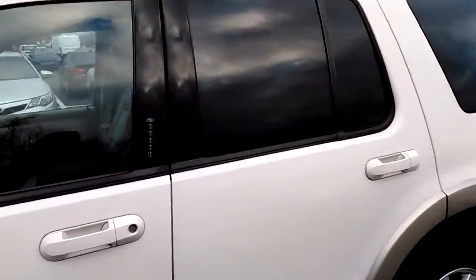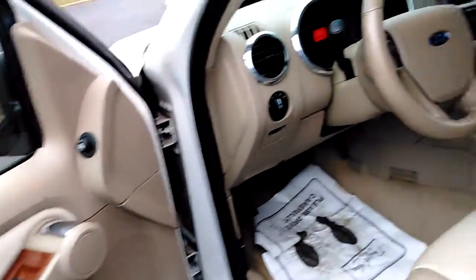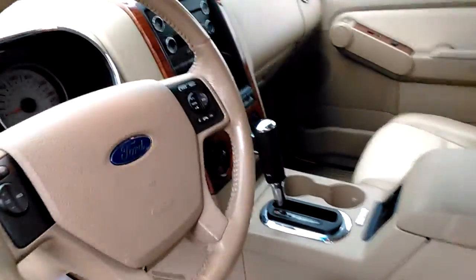It also has the roof rails on it, keyless entry. It's got leather interior, which is really nice. It's got power windows, locks, mirrors, automatic headlights. It has heated seats also.